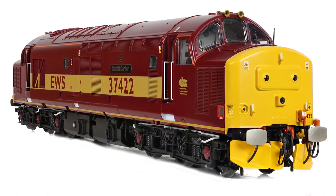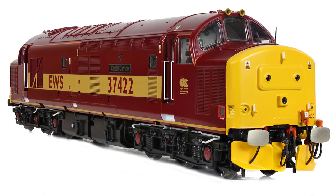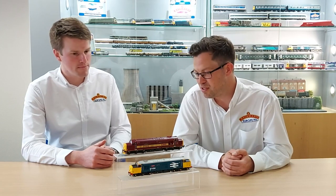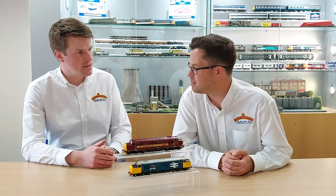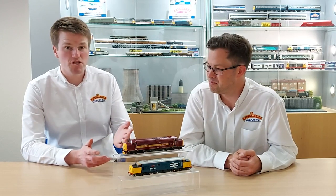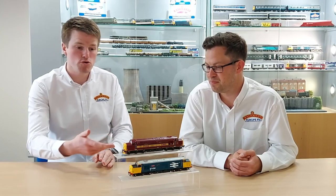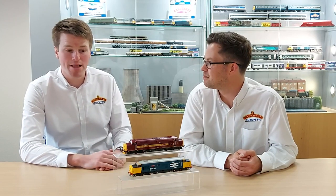Secondly, we have 37422 Cardiff Canton in the very attractive EWS maroon and gold. It's a stunning locomotive with lots of lovely features on it. This is the next Bachmann Collectors Club limited edition model, also available today to purchase from the Bachmann Collectors Club stand. With both models we have the standard, the sound fitted, and the sound fitted deluxe versions, all here ready for you to add to your collections.